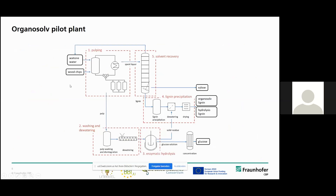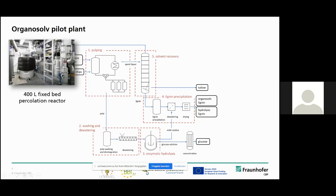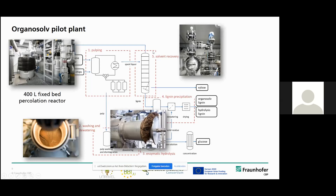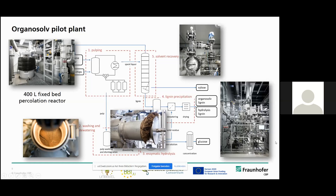Here is a picture of our organo-solv pilot plant. It's basically based on a 400-liter fixed bed reactor where we fractionate the wood chips. It's ATEX rated, so we can use different solvents. We have different plants for pulp washing and dewatering, and in the end we can also do the lignin precipitation and solvent recovery and concentrate our sugar samples to get to the syrups.